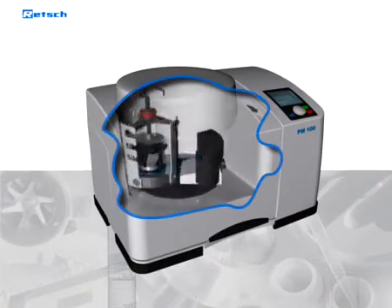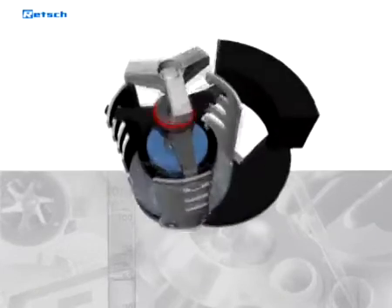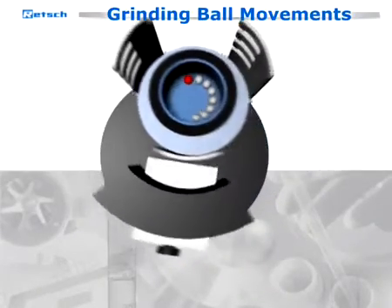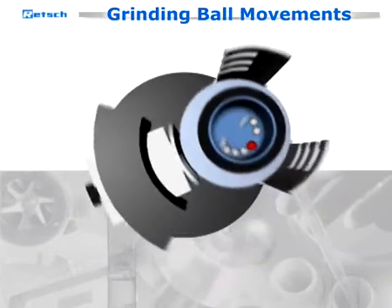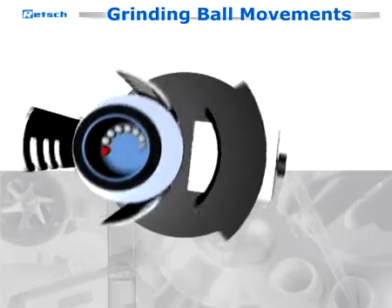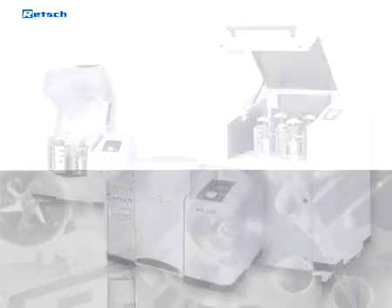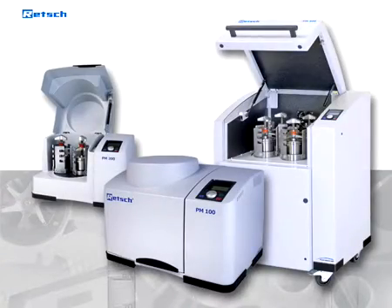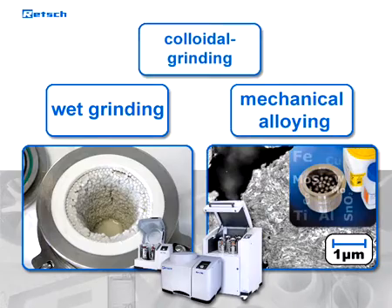In a planetary ball mill, the grinding jar rotates about its own axis and in the opposite direction around the common axis of the sun wheel. This produces grinding ball movements with high pulverizing energy. The combination of impact and frictional forces results in a high degree of pulverization. Planetary ball mills can also be used for wet grinding, mechanical alloying, or colloidal grinding.